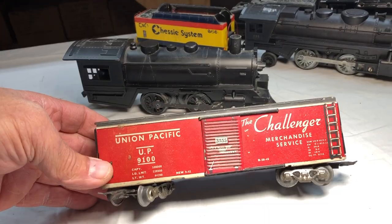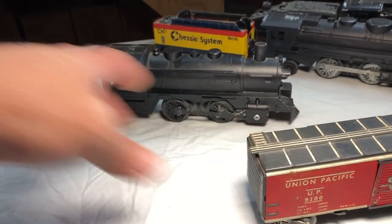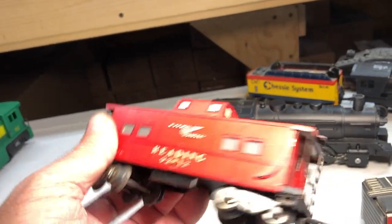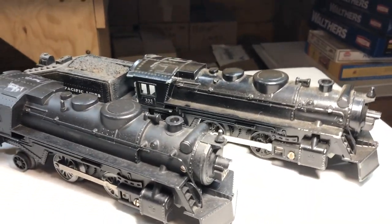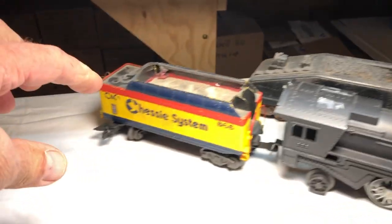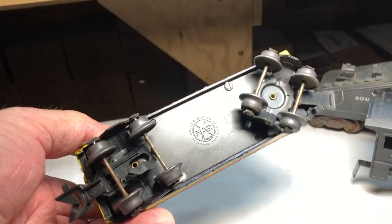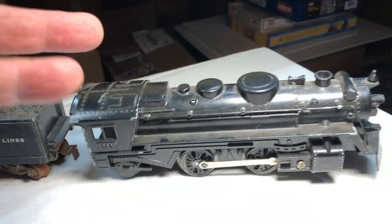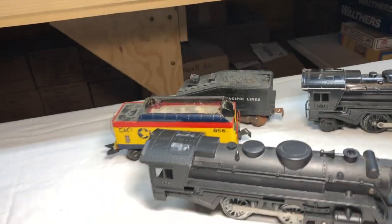A couple more tin plates. This is the 9100 Union Pacific Challenger tin lithograph boxcar, and this is the number 92812 Redding Railroad caboose. I did manage to scare up a couple of these 666 locomotives right here — they were first introduced in 1955. And somebody really made this tender really pretty — it's a custom job right here.